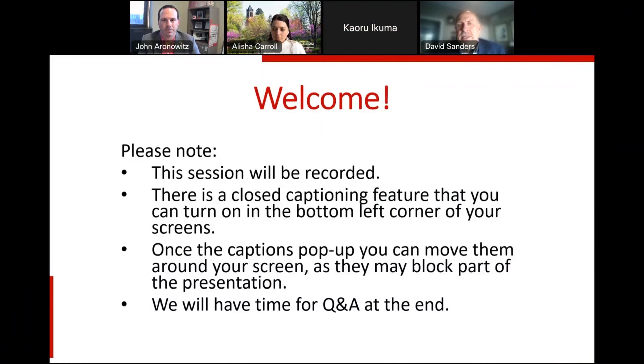First, I want to note that this session is being recorded. There is closed captioning available if you would like that — the captions pop up and you can move them around your screen as they may block part of the presentation. We will have a Q&A at the end and you're welcome to send questions in the chat. Alicia Carroll, who is also with us today, will be taking note of the questions so that we can get to them at the end.